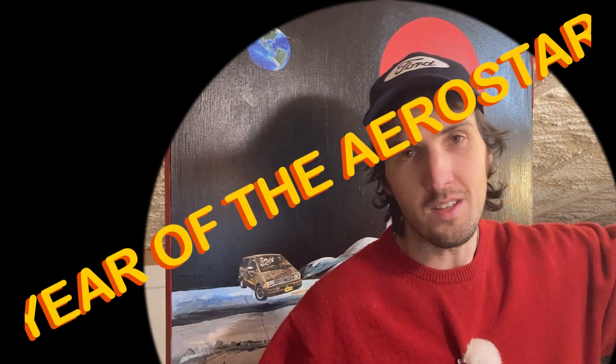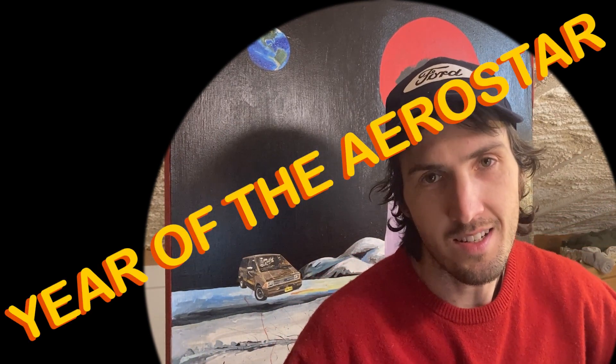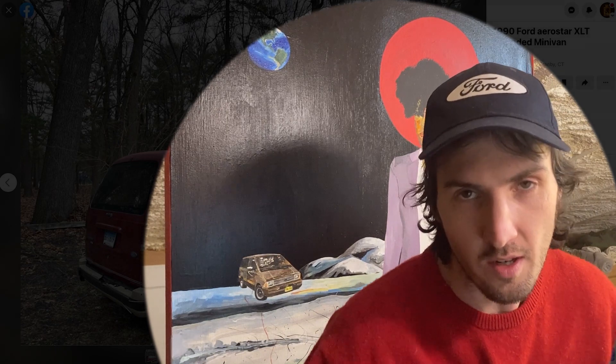Welcome back to Janky AF and Year of the Aerostar, episode number 63. We've had a real good string of them, and no exception today — really happy with this one. I can't say too much about it until after we review it, but as you can see I am wearing red today. I'll be wearing red in the next two episodes — a little spoiler alert.